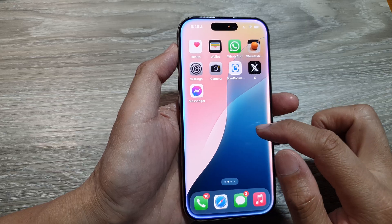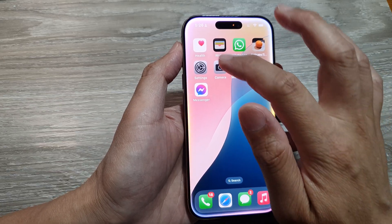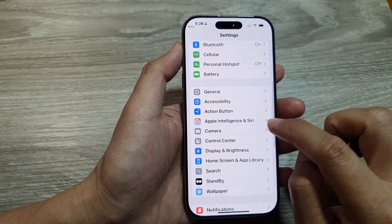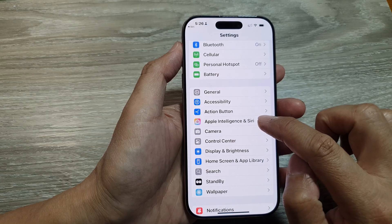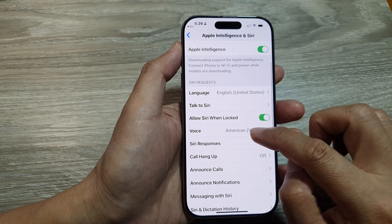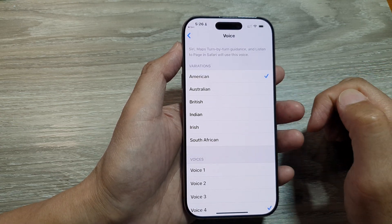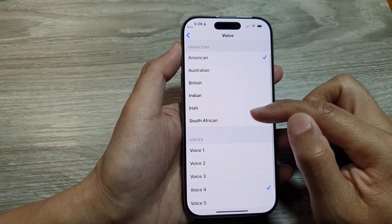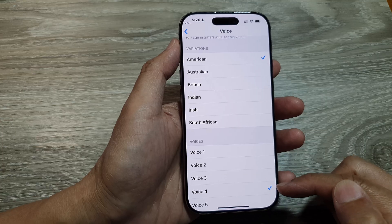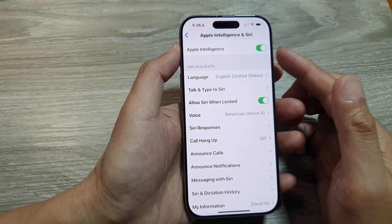The next thing to check is make sure you have downloaded a Siri voice. Go to Settings, scroll down and tap on Apple Intelligence and Siri, then tap on Voice and make sure you select a voice that works. You should be able to hear a preview play, confirming sound is coming out from your phone. Select a voice, for example voice number four, and then try again.